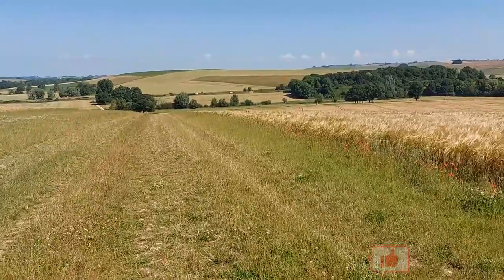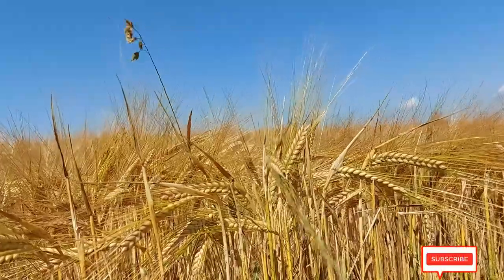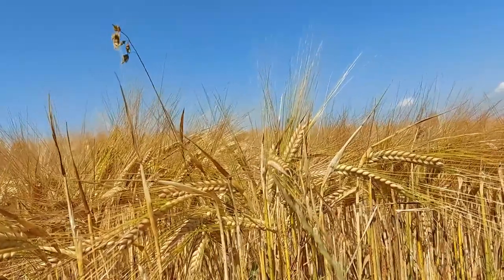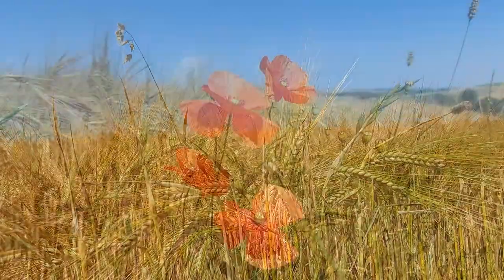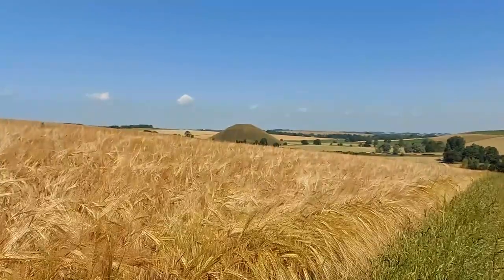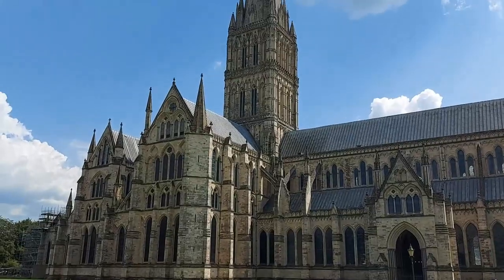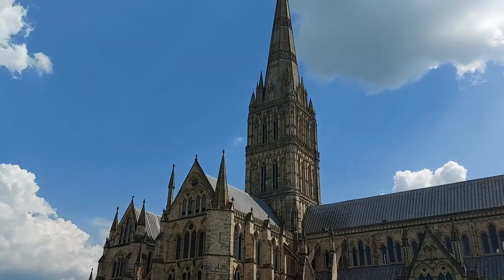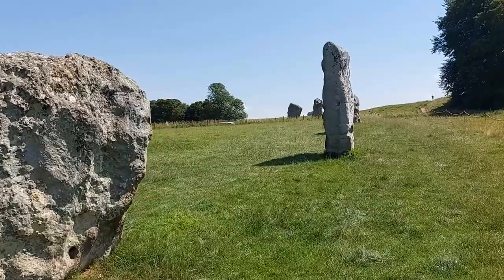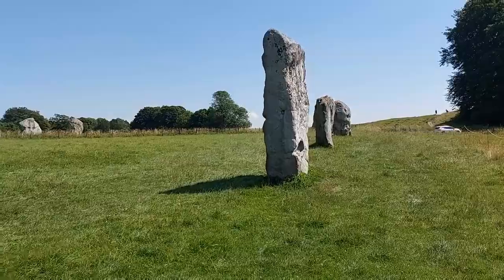Wiltshire, a landlocked county in southwest England full of valleys and fields. But in amongst these loads of fields are some very strange shapes that stick out as unnatural objects in an otherwise flowing natural landscape. What could they be? Long before the city of Salisbury was founded, Wiltshire appears to have acted as a magnet for prehistoric activity, and dotted all around the county is an abundance of ancient sites.